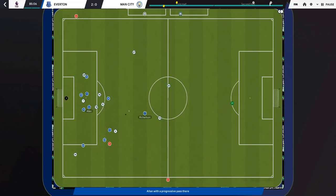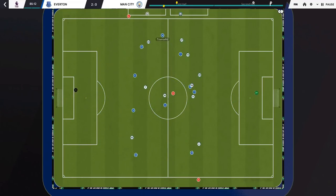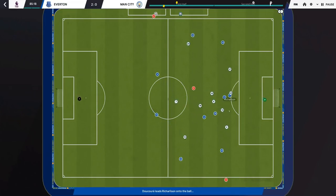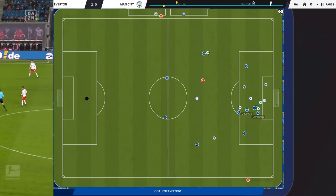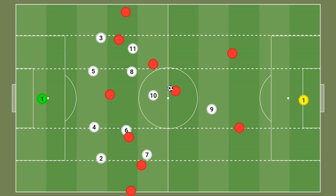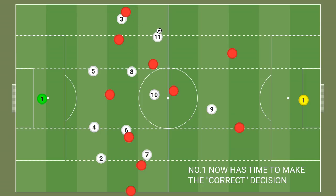A counter-attack is a fast and direct attack that occurs from a moment of transition. When counter-attacking, goals come from central areas rather than the ball being played out wide. Football is always about space — the more space one gets in possession, the higher the scoring chances. This is what counter-attacks benefit from: if a team providing full width and depth loses the ball, it loses compactness.